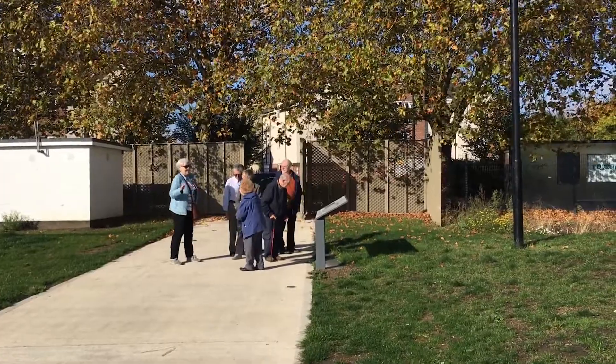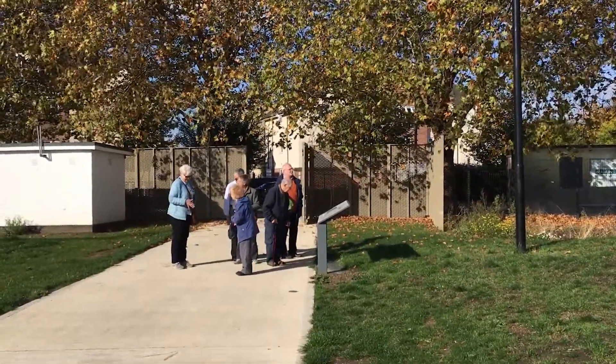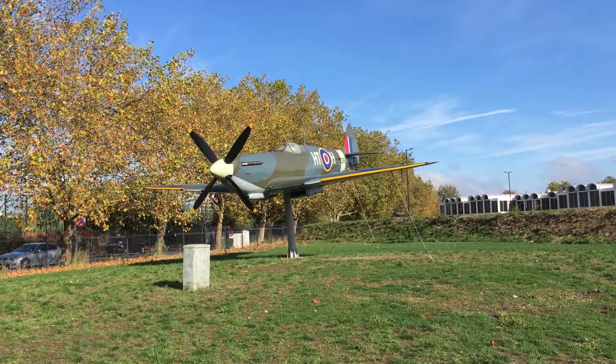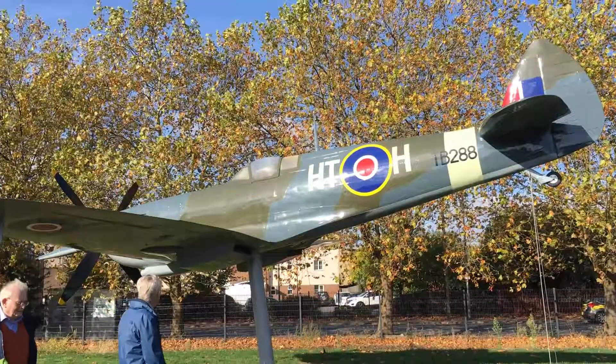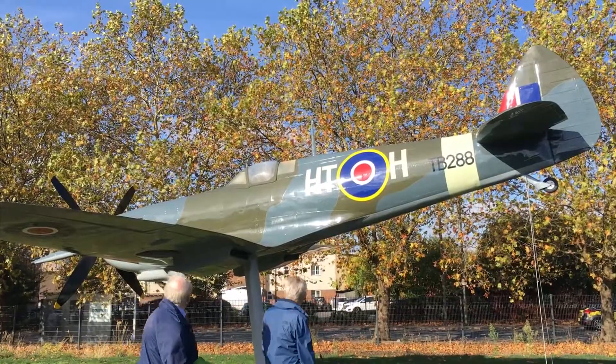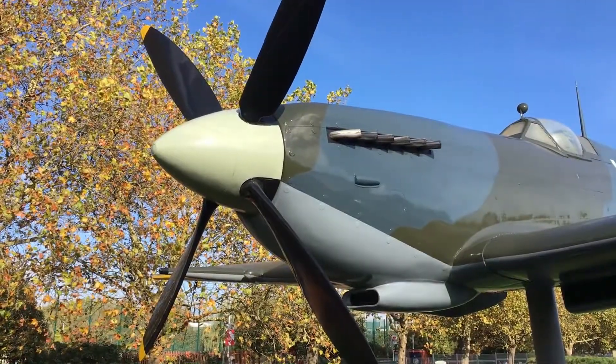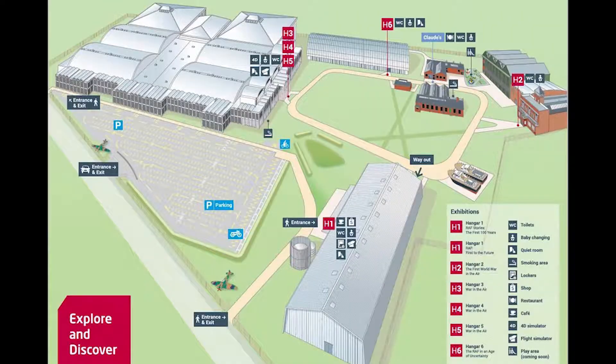The Hendon RAF Museum completed a £26 million refurbishment in 2018. We're starting our visit today by admiring the World War II Spitfire sited at the main entrance. This is a very large museum situated on the old London airfield. This map illustrates the general layout, and the museum is housed in six themed hangars.